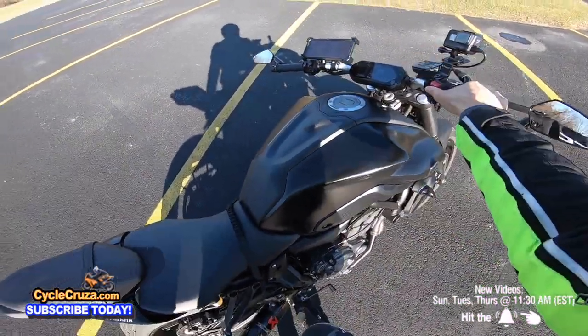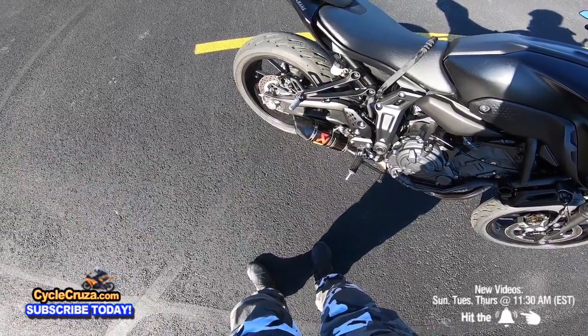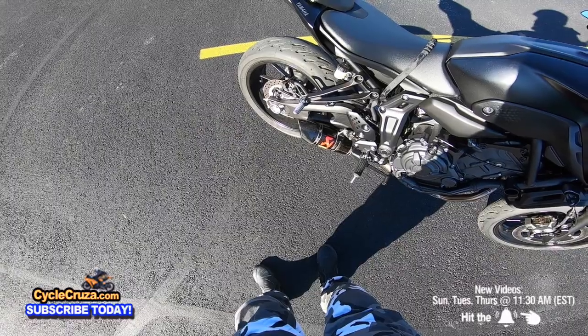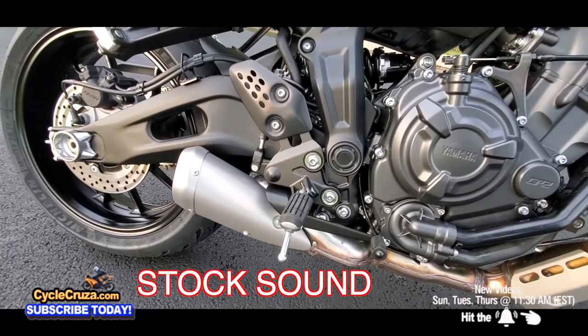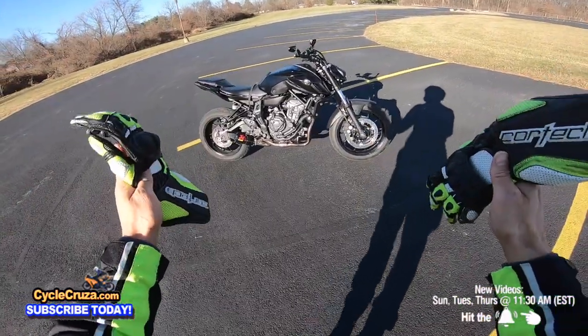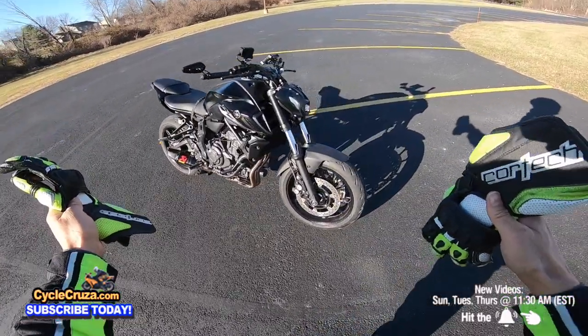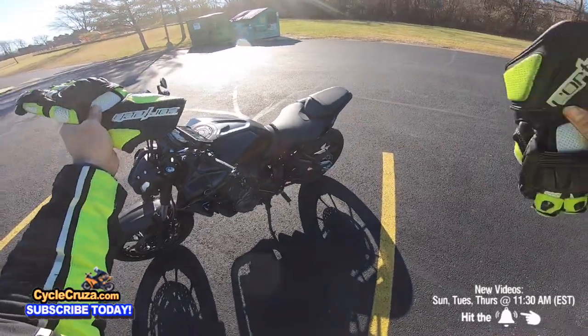Without the baffle, it sounds so much better, man. It's got more bass. The sound of this bike with an aftermarket exhaust is just amazing. Just the soundtrack alone, you should get this bike, guys.